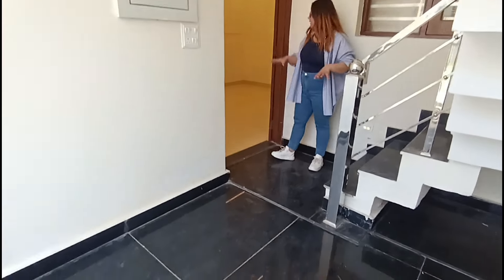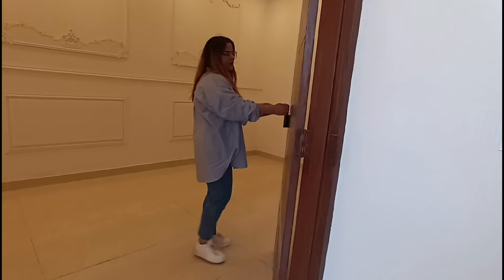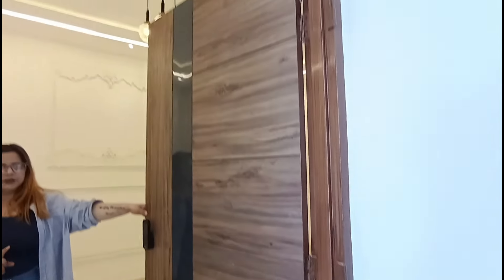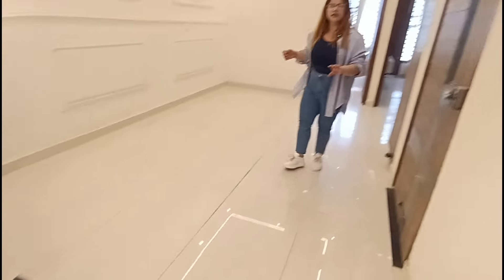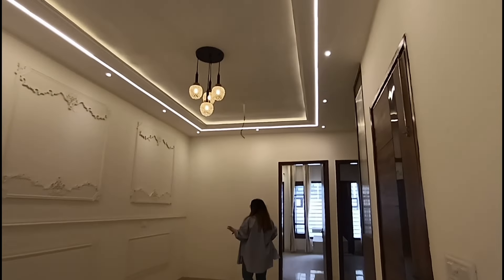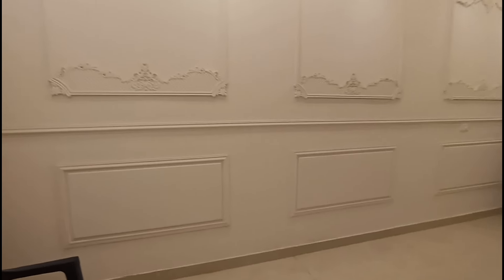Let's talk about the entrance — there is a door here with an excellent height and a digital lock. Welcome to the house, guys. There is a living area here where you can get a lot of space and a lot of design with POP work.